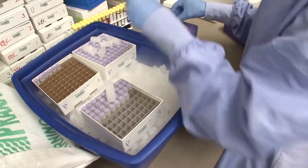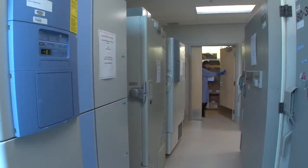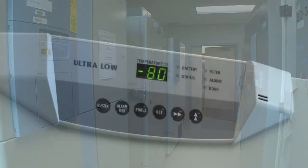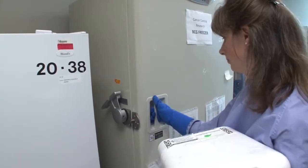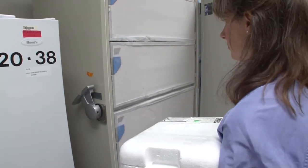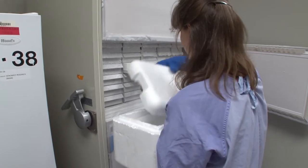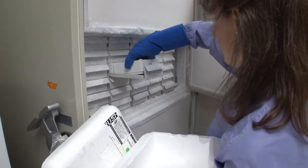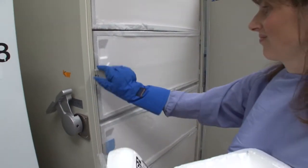The last step is freezing. We store our samples in two different ways. One is in a mechanical freezer at a freezer farm that keeps samples frozen at around minus 80 degrees Celsius. These freezers are on a remote 24-hour monitoring system that will notify us if there's ever a problem.